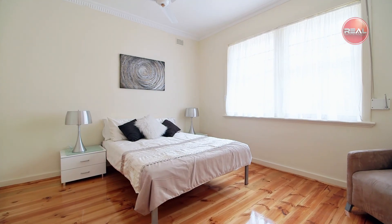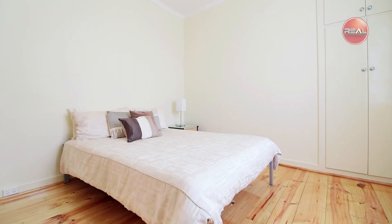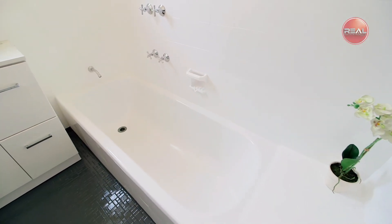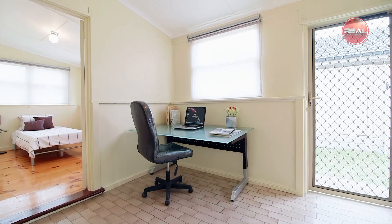The large master bedroom features floor-to-ceiling built-in cupboards for all your storage needs, while all bedrooms are serviced by the main bathroom and a separate toilet for your convenience. At the rear of the home you'll find the fourth bedroom adjacent the spacious study nook, away from the hustle and bustle of the household.